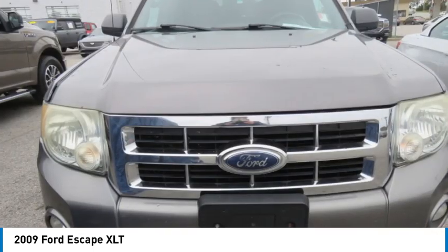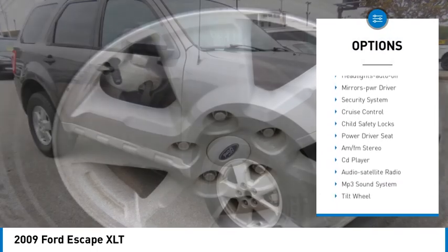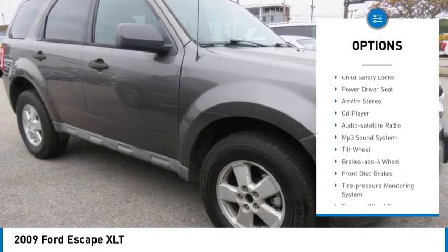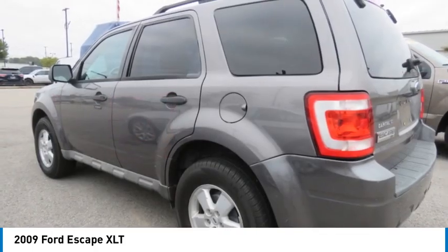Here are some of this vehicle's great options: traction control, remote keyless entry, fog lights, rollover protection system, front wheel drive, headlights auto off, mirror memory, security system, cruise control.